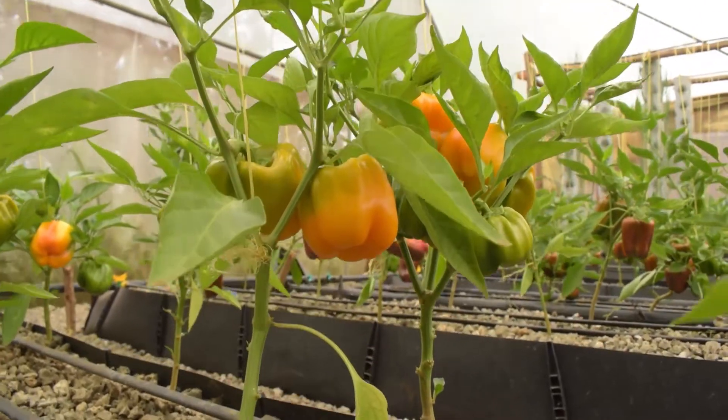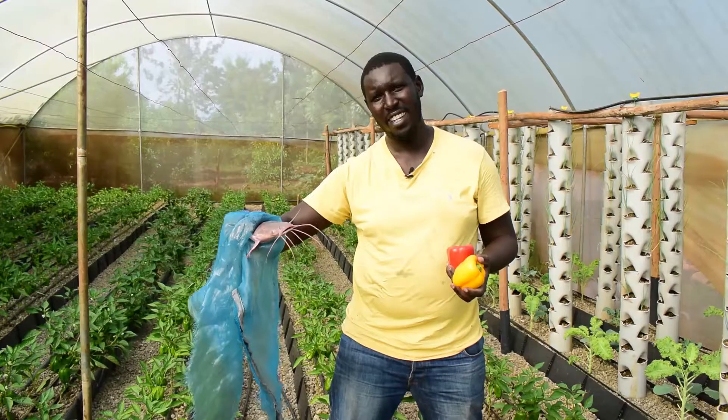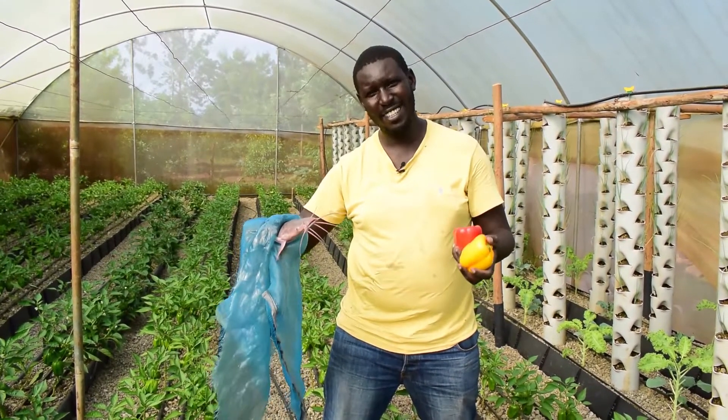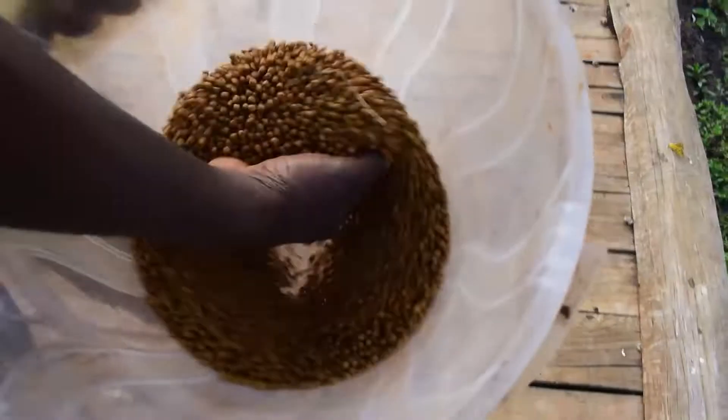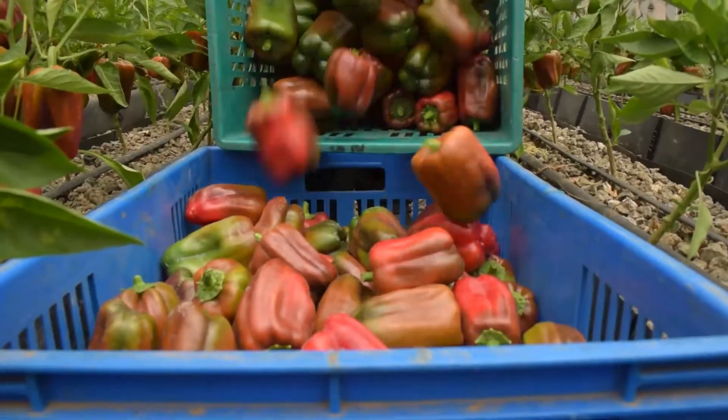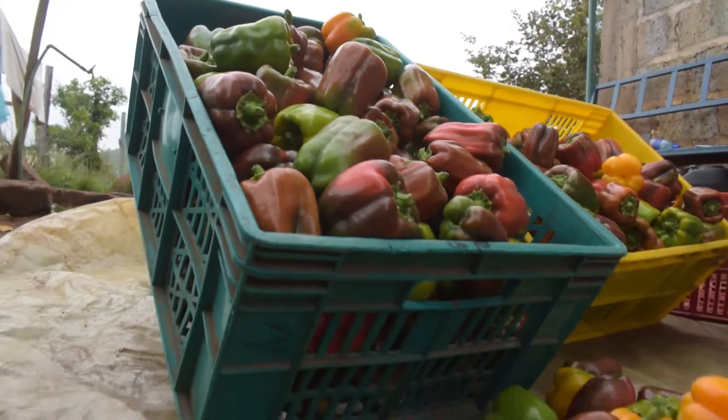Colored capsicums plus fish equals aquaponics. What is aquaponics? In this episode, we show you how we are raising tasty fish and getting a bumper harvest of colored capsicums on the same farm system.